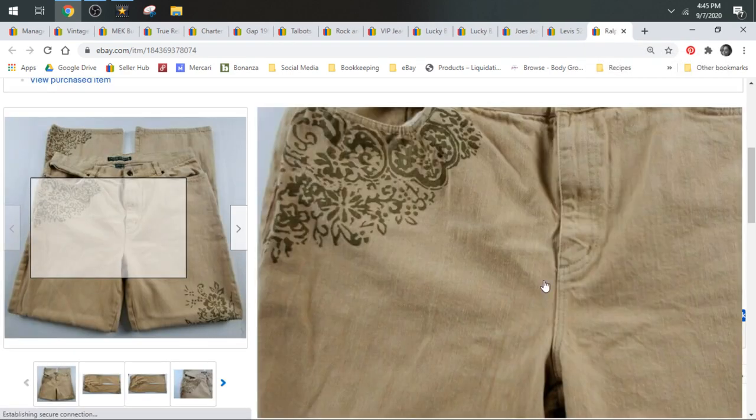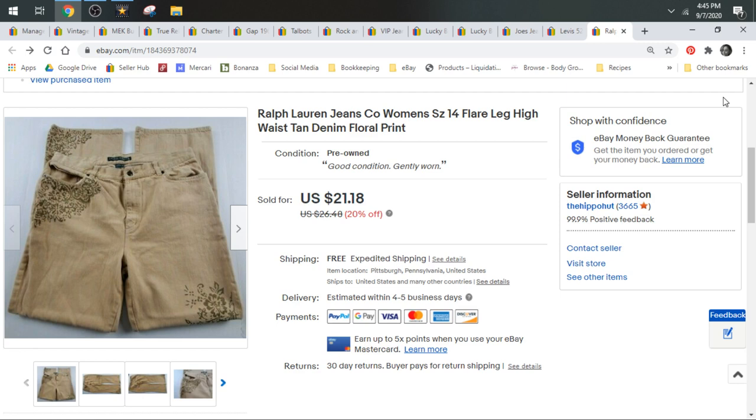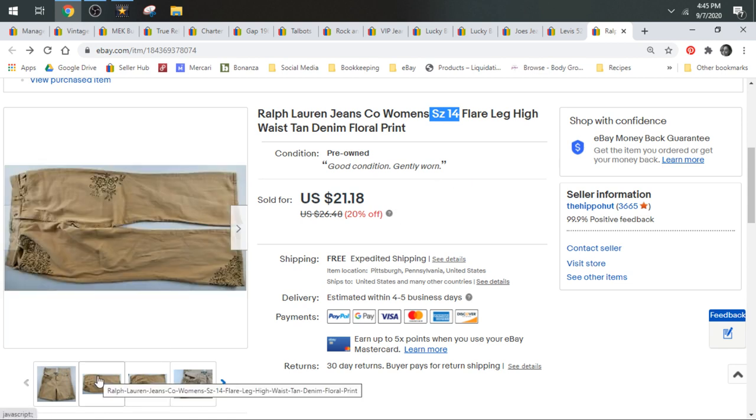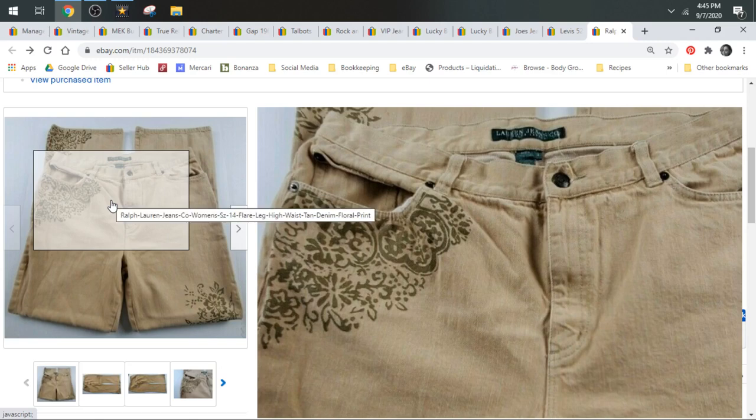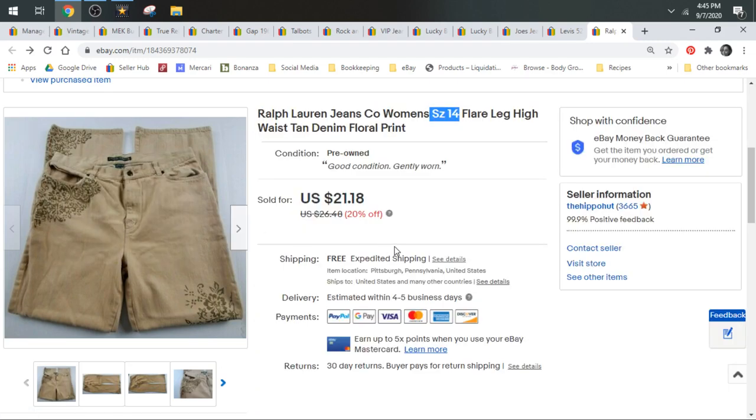Then we have these Ralph Lauren's I picked up because they were unique. First of all they're size 14 — size 14 and up is what I consider the good or plus sizes. On Poshmark, 14 and up is technically considered plus, not so much on eBay, but I keep that in mind when sourcing. These were also flared, wide leg, tan with floral print — super unique. Ralph Lauren's not that great of a brand, but it's a good size and the jeans themselves are unique enough. They sold for $21.18 and shipped in a padded flat.